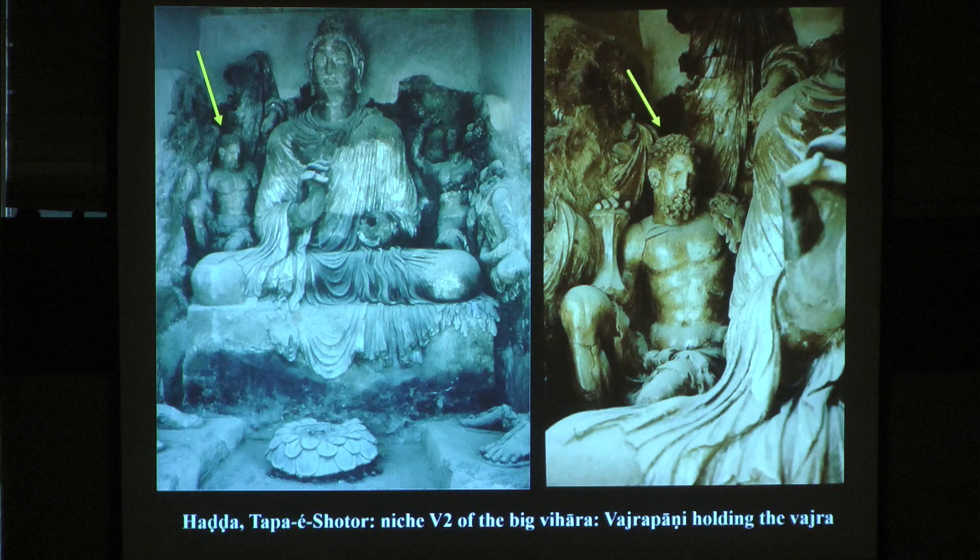They were found in Hadda, the site called Tepe Shator, excavated by Zaymar Tarsi. These photographs are by Francine Tissot. If you go to Hadda you won't see them — they are all destroyed today. Here in the middle of the niche you have Buddha preaching in Vitarka Mudra, this hand is broken. On the other side you have Heracles, identified by the Nemean lion skin going behind — you can see the clothes here.